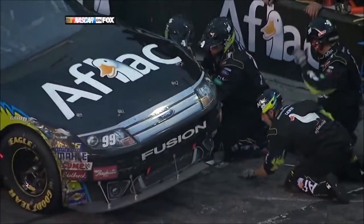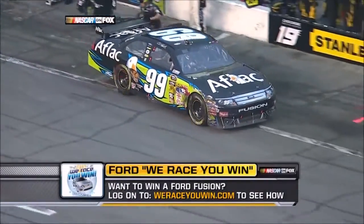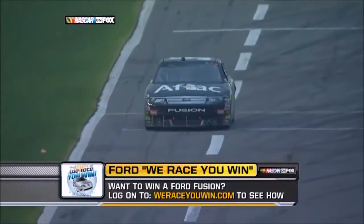The other day I took a 2010 Ford Fusion Hybrid over to DeLand — 70 on the highway, through town 55, back on US 92 — 44 miles to the gallon for the round trip. So do you want to win a Ford Fusion? Log on.